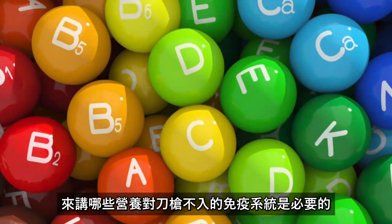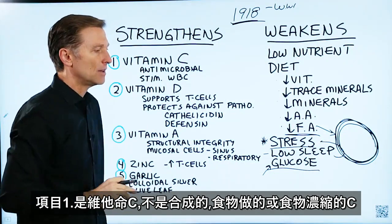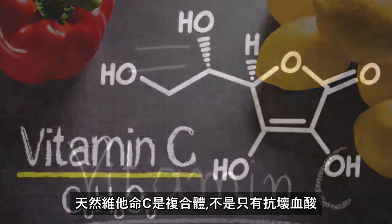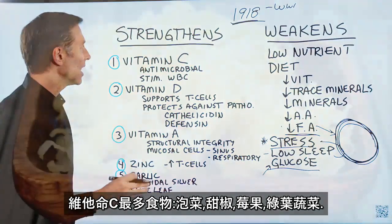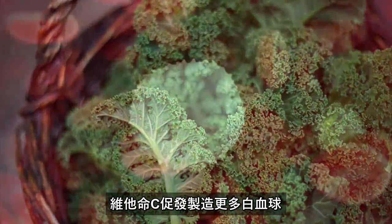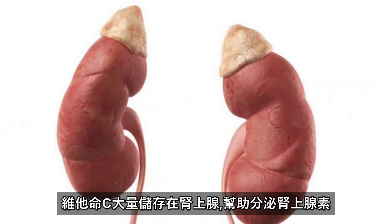Now let's talk about what nutrients are really vital in keeping your immune system bulletproof. At the top of the list is vitamin C — and I'm not talking about synthetic vitamin C, I'm talking about vitamin C from food or a food concentrate. In nature, vitamin C always comes in a complex of many parts, not just one thing — ascorbic acid. The foods highest in vitamin C are sauerkraut, bell peppers, berries, and green leafy vegetables. Vitamin C has the power to stimulate the production of more white blood cells and is stored in large quantities in your adrenal gland to help make adrenal hormones.